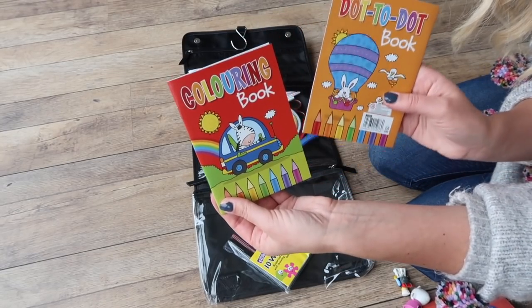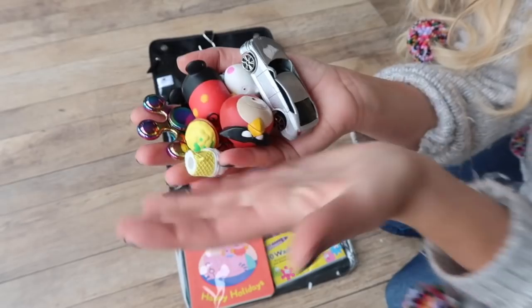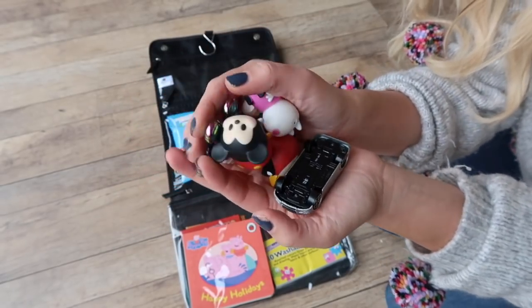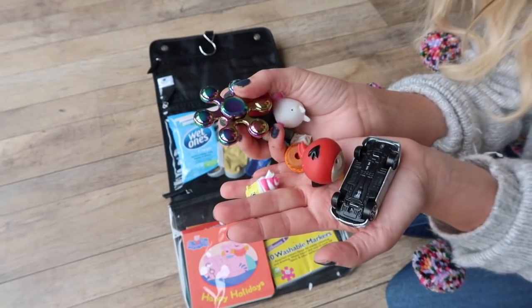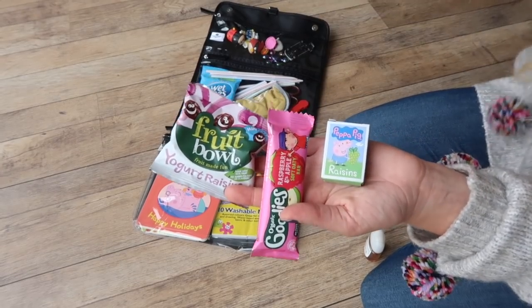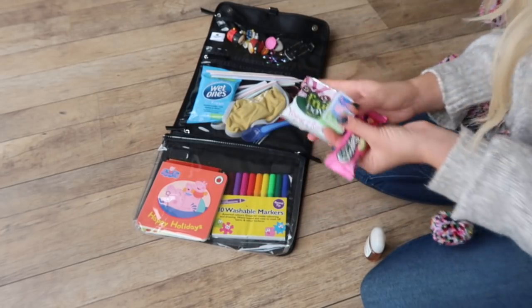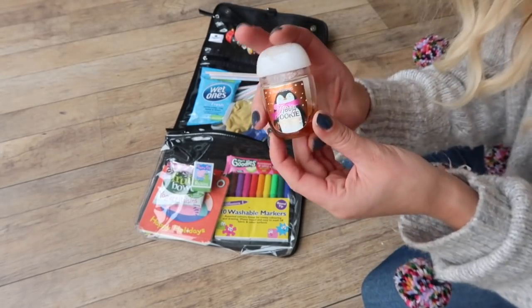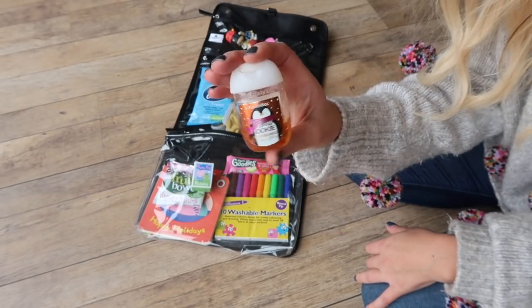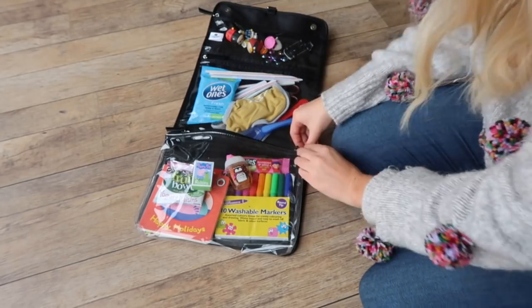I'm also going to put in a coloring book and a dot-to-dot book for my older children, a little Peppa Pig book for my baby, and some age-appropriate toys — some Zoom Zooms, a car, and even a fidget spinner for my eldest. I'm also going to put in a few little snacks. Snacks like raisins are great because they take ages to eat and they don't fill them up. If food is taking a long time, it's a good idea to have snacks. I also love having hand sanitizer — your children are just about to eat, so it's great to get the germs off their hands. And that is my restaurant kit.